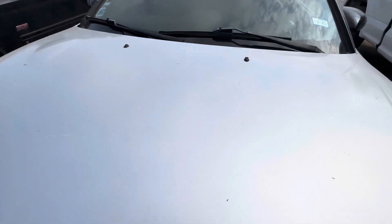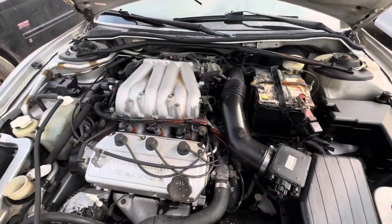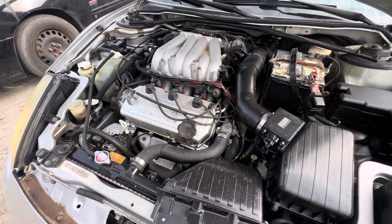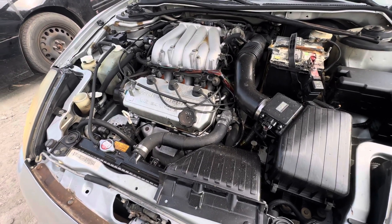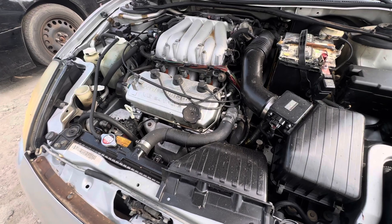Check that under the hood real quick. Sounds pretty good.